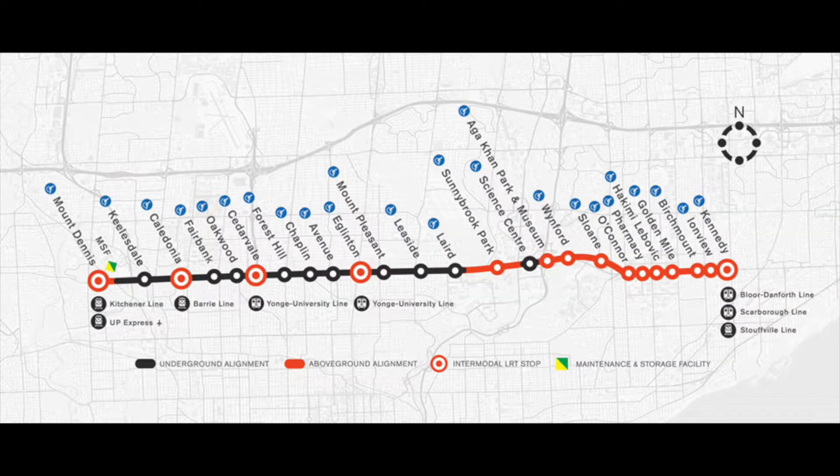Every great neighborhood has transit at its core, and Don Mills and Eglinton is poised to become one of the biggest transit hubs in Toronto. Just a 10-minute walk from Metro Park, you have the already existing Eglinton Crosstown LRT with multiple stops within walking distance.